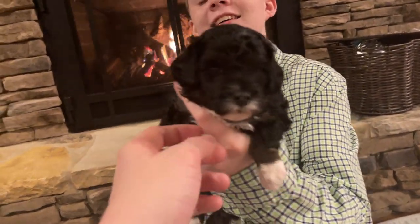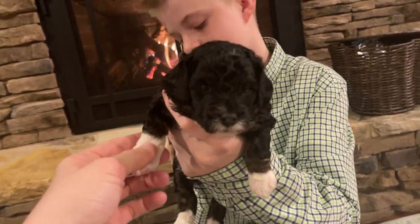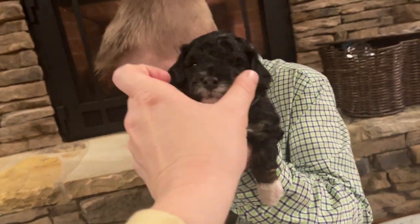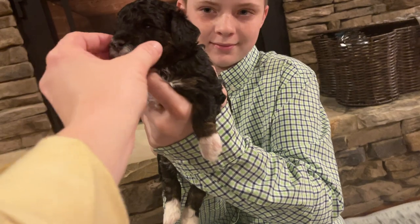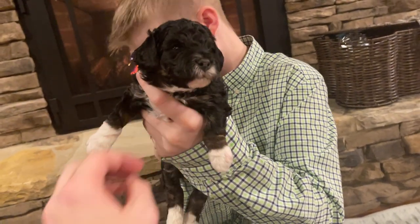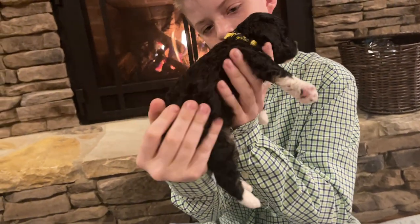Yellow girl — she's probably one of the smallest girls. She's got some brown that's coming through on her cheeks and down her back legs.